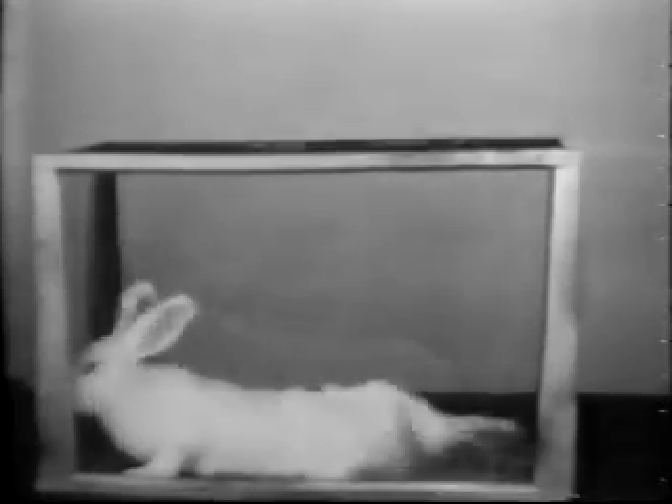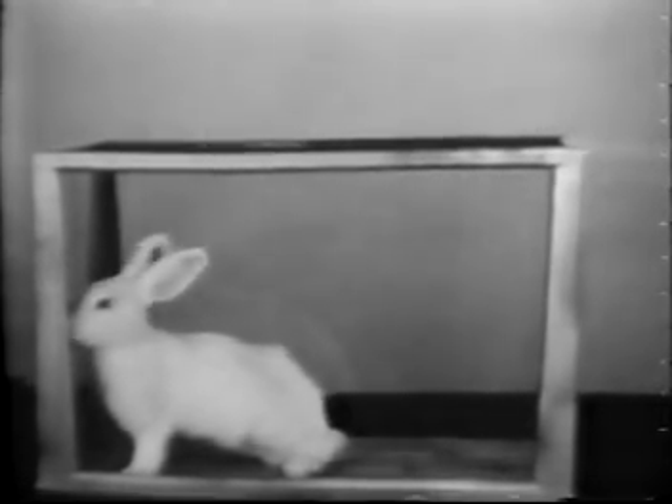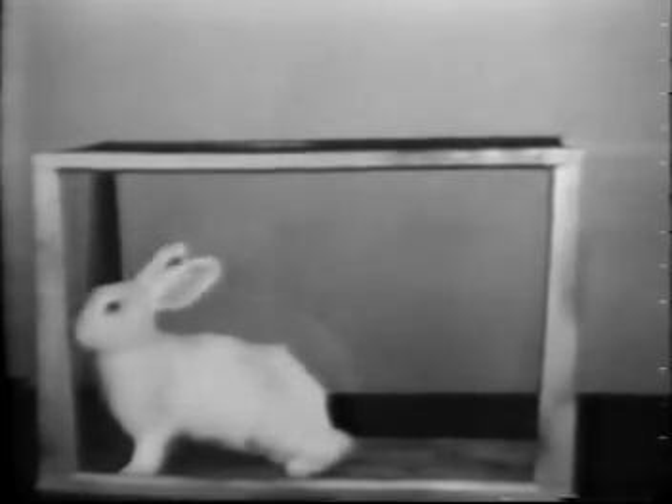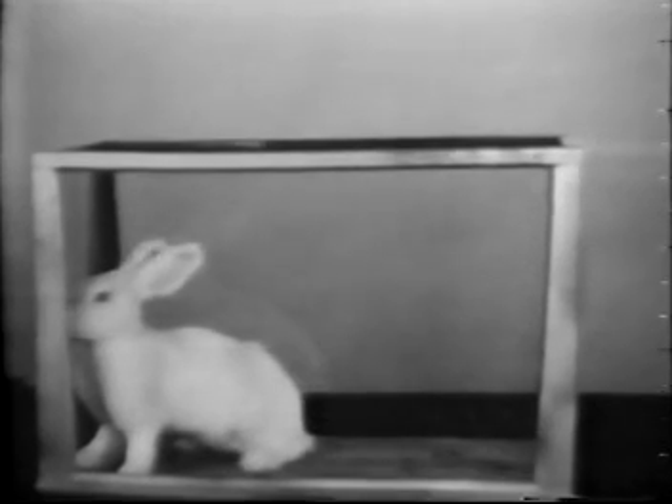Returned to the cage, the rabbit is observed. Convulsions continue, but step by step we notice the slow but sure recovery of muscular control, and breathing becomes easier. However, sporadic convulsions continue.